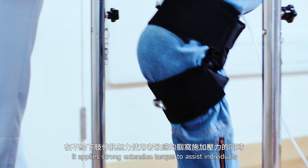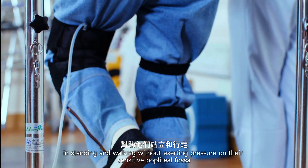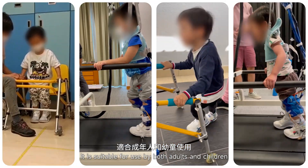It applies strong extension torque to assist individuals with weakened knee extensor muscles in standing and walking without exerting pressure on their sensitive popliteal fossa. It is suitable for use by both adults and children.